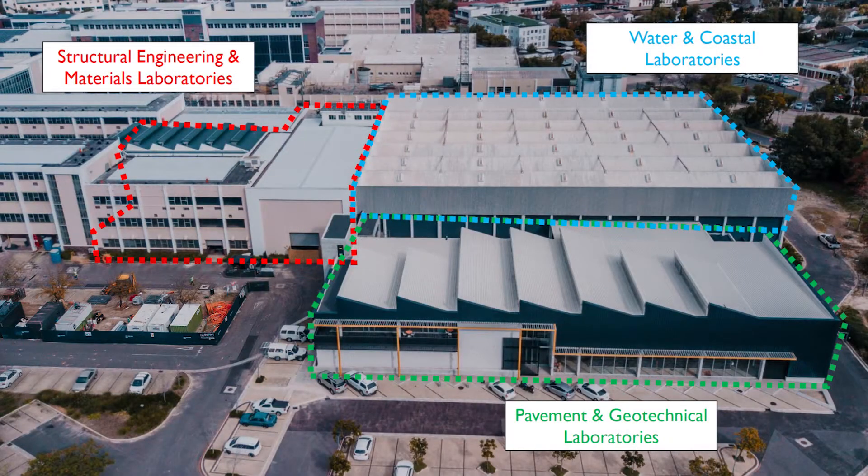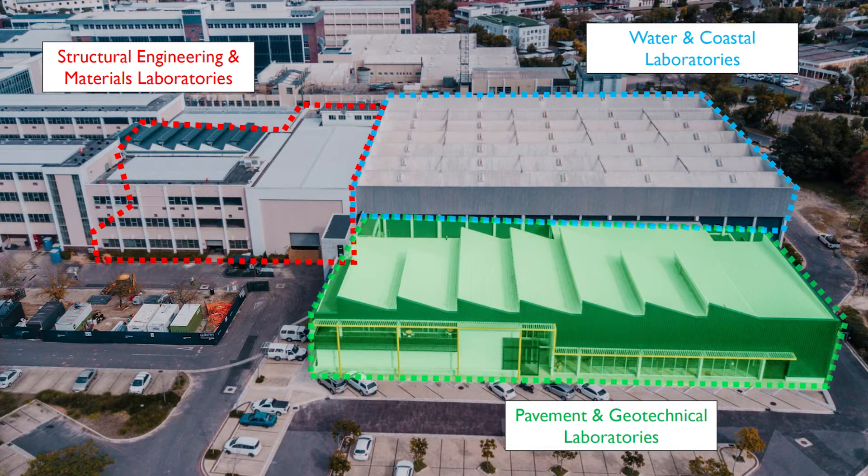Within the Department of Civil Engineering we have three main research laboratory areas. We've got our structures and materials laboratories, we've got our water and coastal engineering labs, and then we've also got our pavement, geotech and transportation labs.